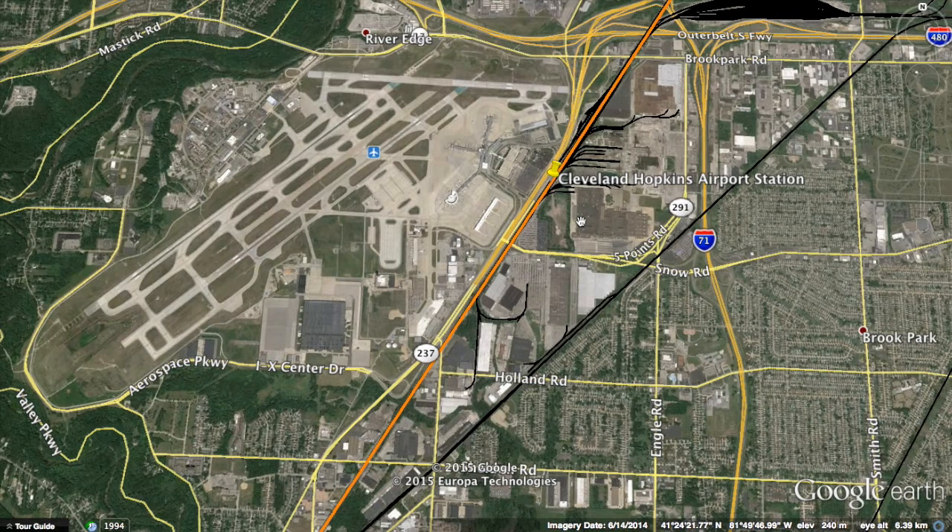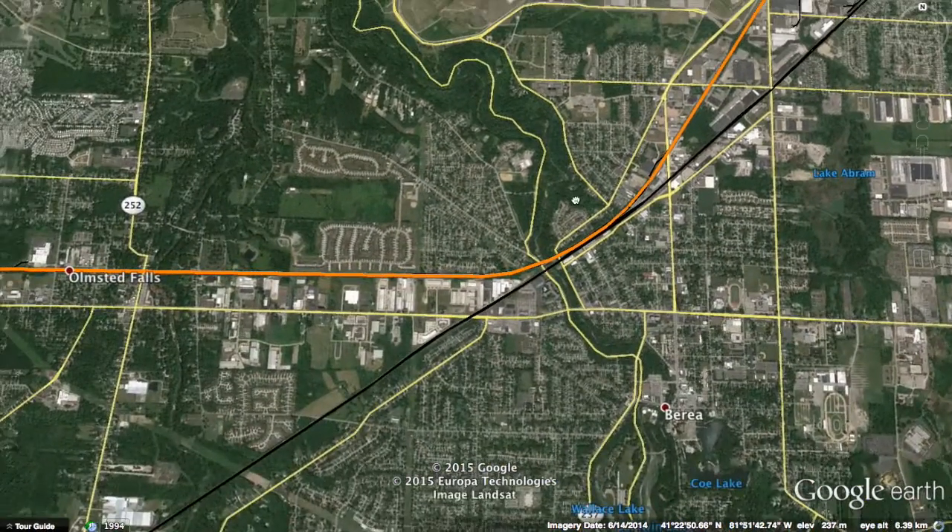Cleveland Airport is a heavily used airport for the size of the city, and many people use it for inter-regional Midwestern travel. Putting a stop right next to the airport will allow easy connectivity between planes and trains. The next station is about 15 miles away.